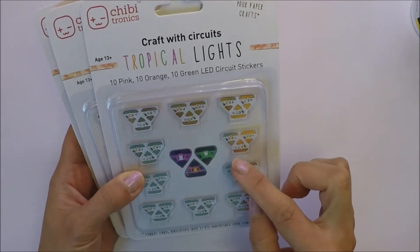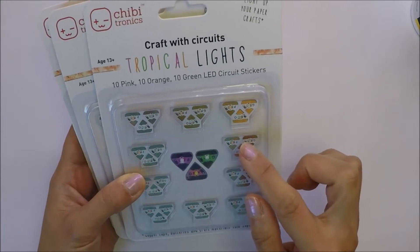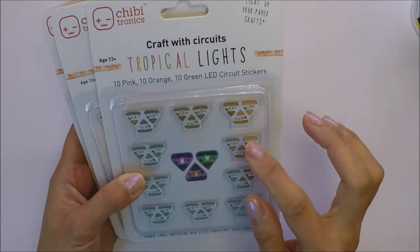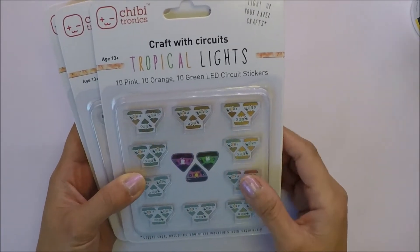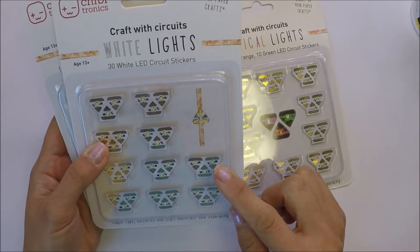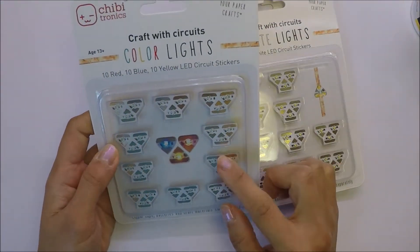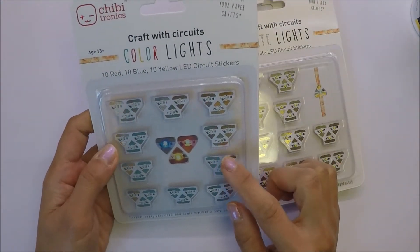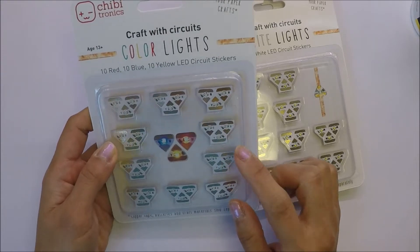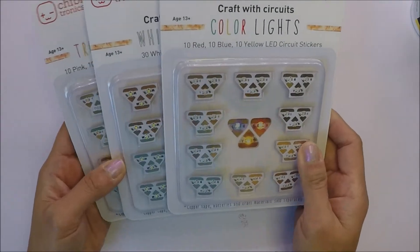This one has 10 pink lights, 10 orange, and 10 green LED circuit stickers. And then this one is 30 LED lights - 10 red, 10 blue, and 10 yellow LED circuit stickers. We got three of these to make Christmas cards.